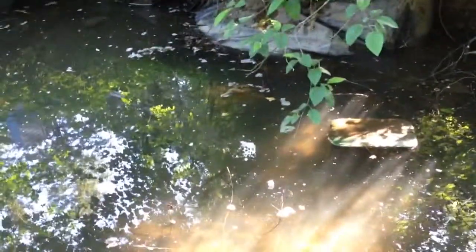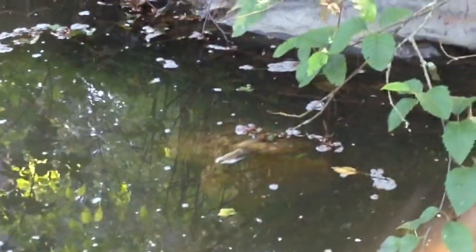There is a statue of a frog right there. It's big — probably about a foot, maybe two to three feet tall, maybe two feet tall.